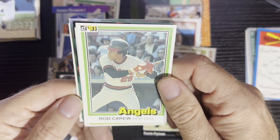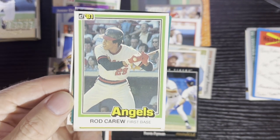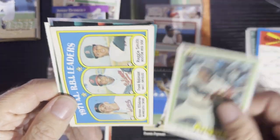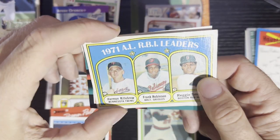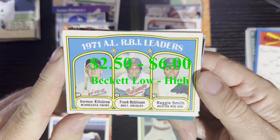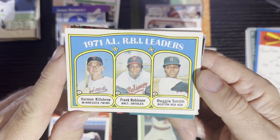After that, we've got a star card — Rod Carew, 1981 Donruss from the California Angels, we'll take that. And after that, we're going to get a 1972 card of the 1971 RBI leaders — Herman Killebrew, Frank Robinson, and Reggie Smith.